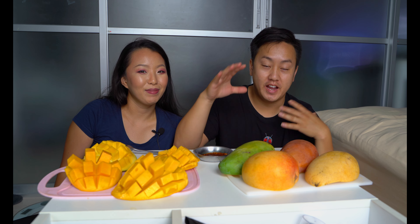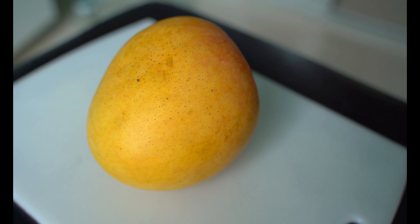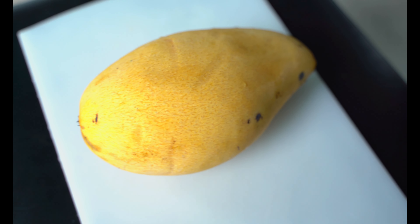Hey, what's up everyone! Welcome back to another video. So today we actually went out to a farmer's market and we found some different types of mangoes that we've never seen before. It was pretty amazing and surprising, so we decided to buy a few to try them out. We're basically just gonna be doing a taste test of different types of mango here in Thailand.